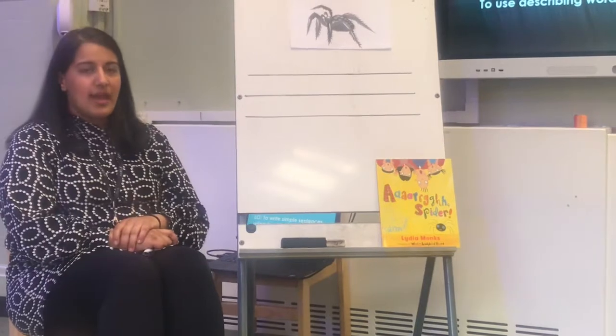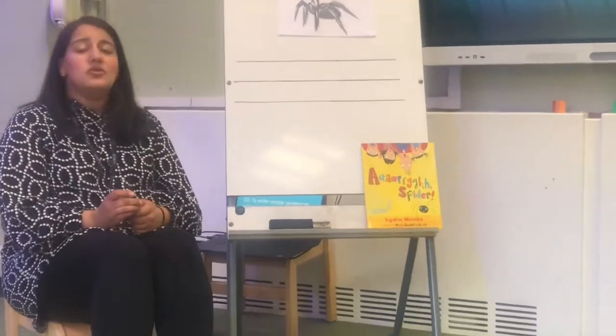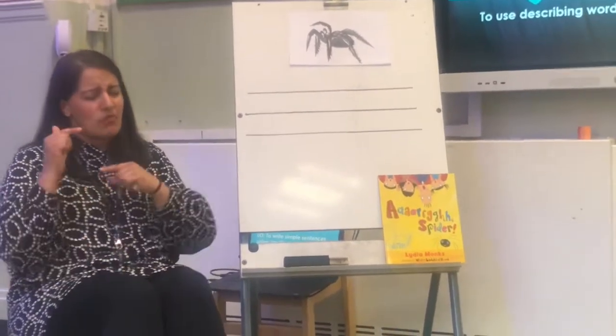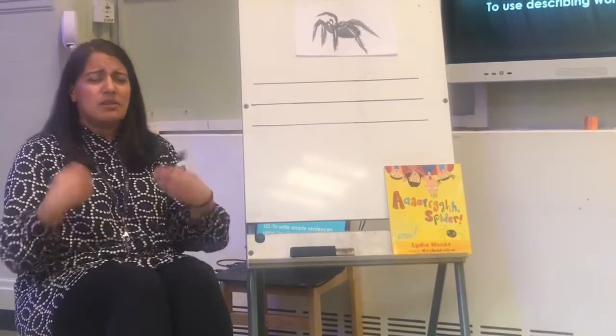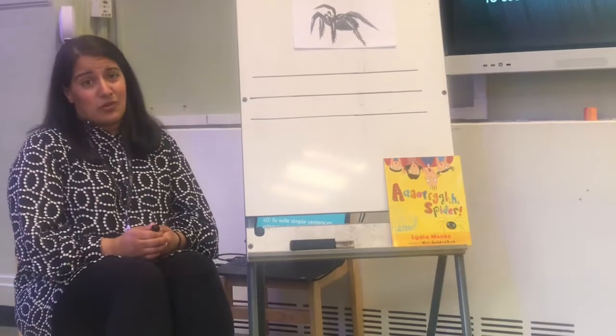We had descriptive words like 'hairy' and 'scary'. And I did ask you to go, as part of your challenge, to write other descriptive words. I hope you did write a list of those words — email them to me or even just send a picture through. I'm waiting for your lovely, fantastic work to come through to me.